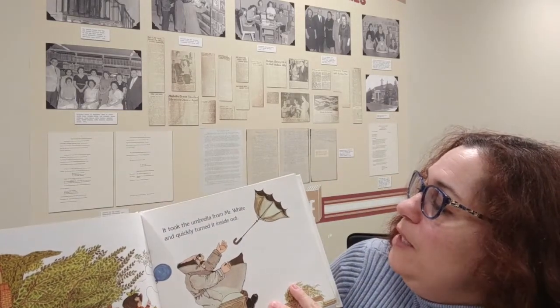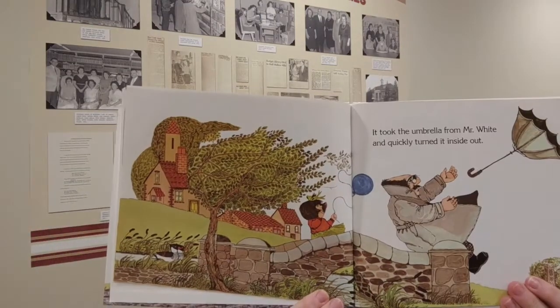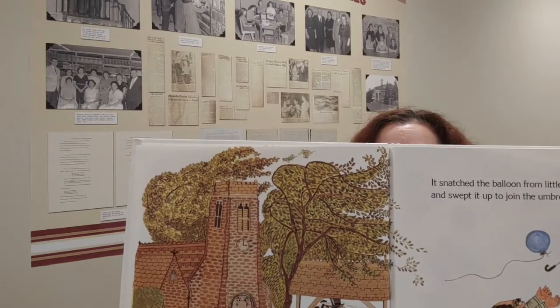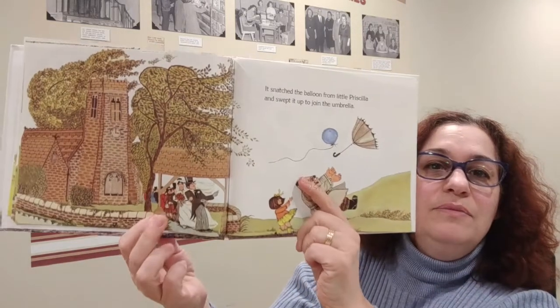The wind blew. It took the umbrella from Mr. White and quickly turned it inside out. It snatched the balloon from little Priscilla and swept it up to join the umbrella. So now we have an umbrella and a balloon. And you can see there's a wedding going on, so those people will be joining as well.